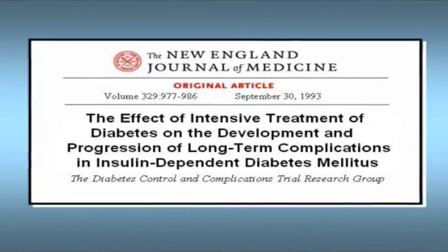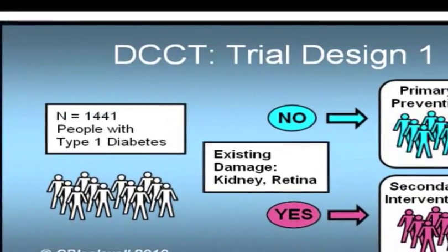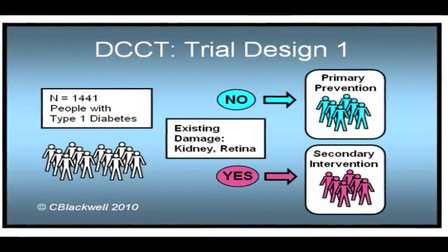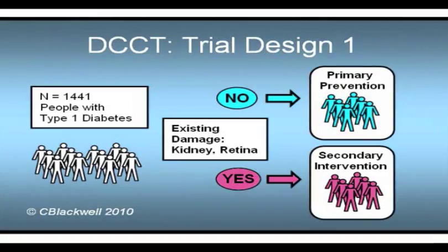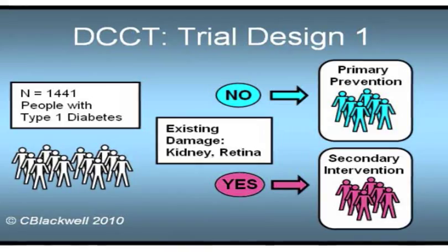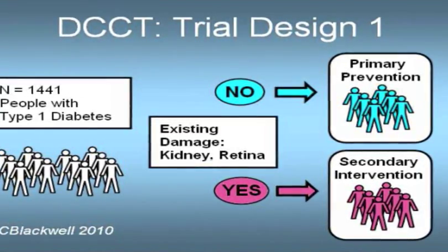As a second question: what happens if you already have some diabetic damage? Is it too late? Recruitment of patients started in 1983. This study involved only patients with type 1 diabetes — those that were insulin dependent — with a total of 1,441 participants. The first thing they did was divide people into two groups based on whether they already had damage from diabetes, as measured by retina or kidney findings. People with no damage at the start, that is, had normal retinas and kidneys, were called the primary prevention group. Those that already had damage were the secondary intervention group, to see if treatment could stop damage from progressing.